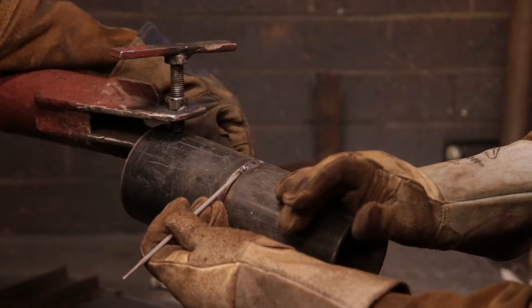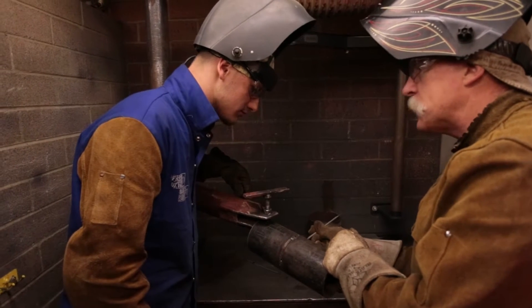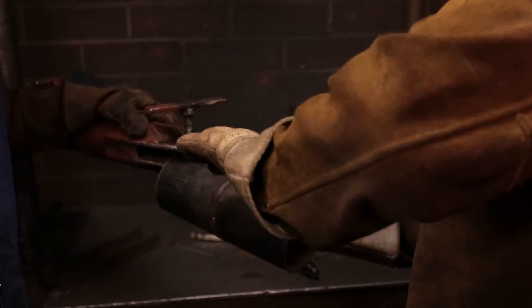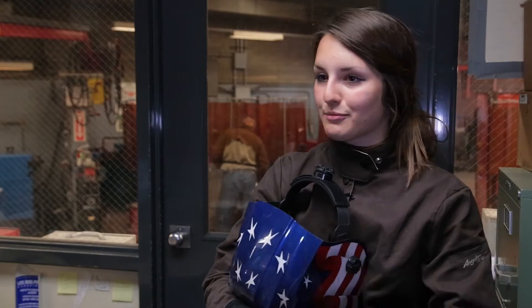I like the instructors here because they're here for the students and the betterment of the welding industry. The instructors are very knowledgeable in this field and wide open to share that information. They're super helpful and really approachable for any problem you have. The teacher goes around to everyone's booth to check on their progress and give tips if they see anything being done wrong.